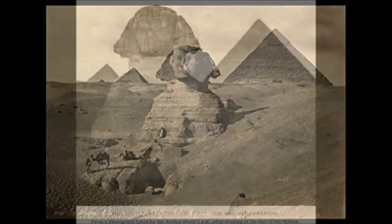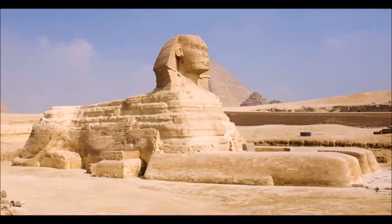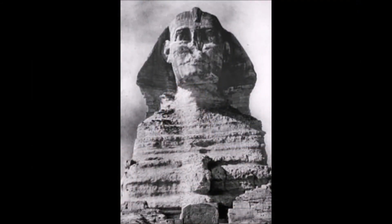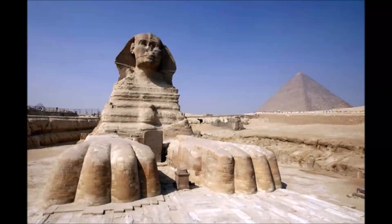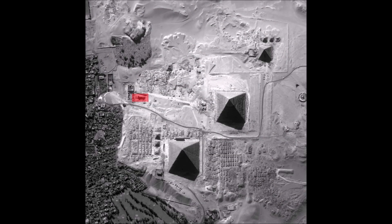Finally, a thought about the Sphinx. My belief is that over the years the Sphinx has evolved into what we see today, but originally it had nothing to do with a sphinx. I think it was part of the pyramid complex and served a function — originally not a lion, and no human head on it, just a functional building. And if you were to look for a second sphinx, I would dig here.